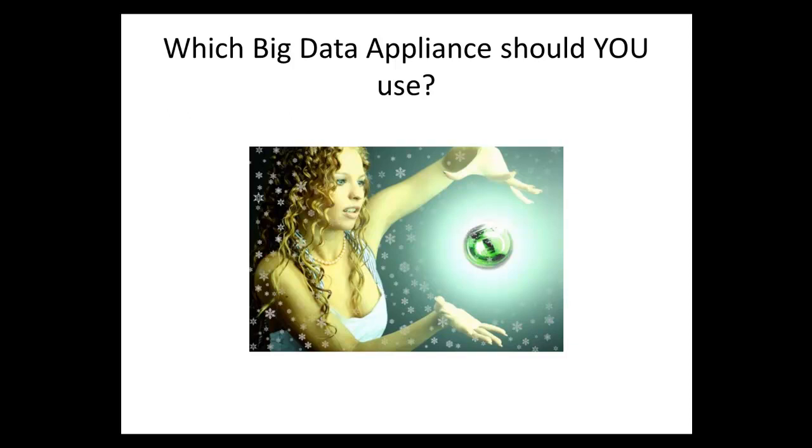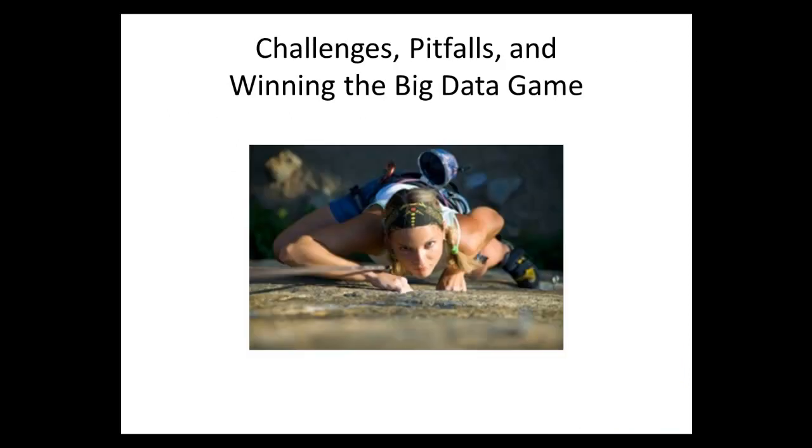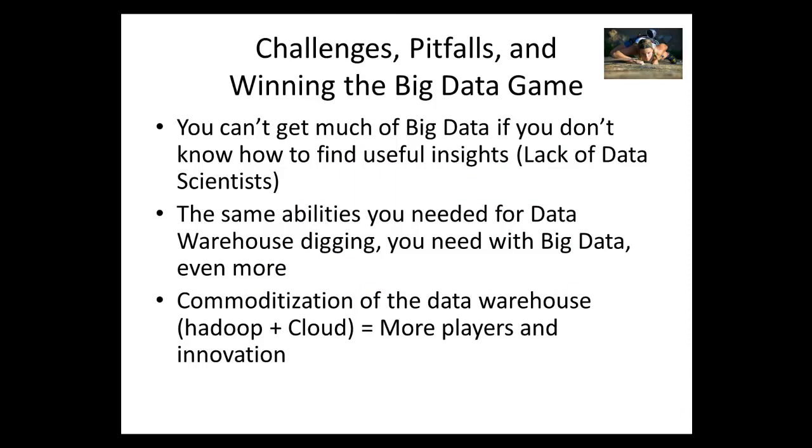Which big data appliance should you use? Ask yourself: look at the job to be done — the 11 items mentioned earlier. Where are you in the process and what's your goal? Which pieces of the puzzle do you already have — storage, data warehouse? What are your constraints, and what are your long-term and short-term goals? Always start with a pilot, especially if it's your first time.